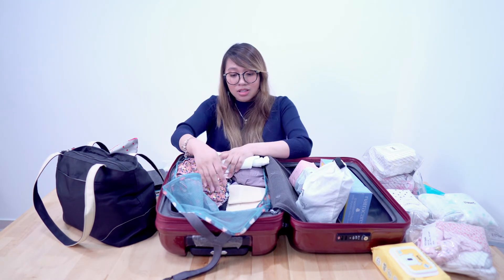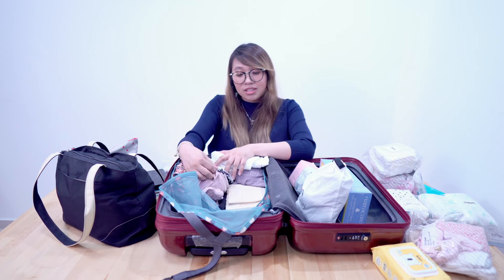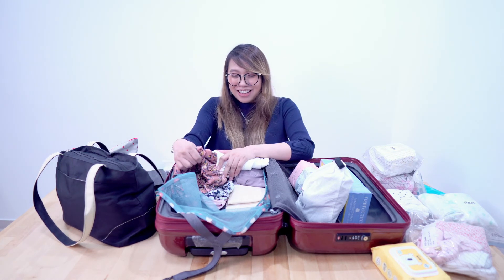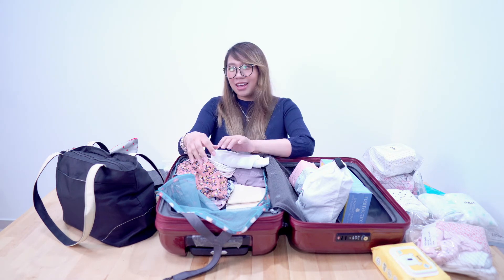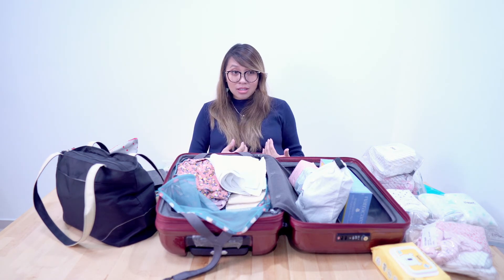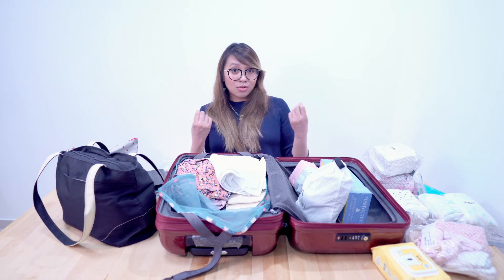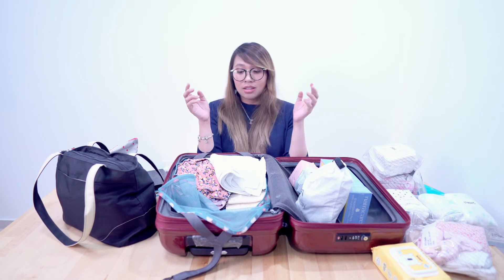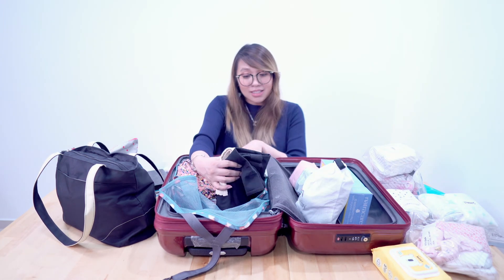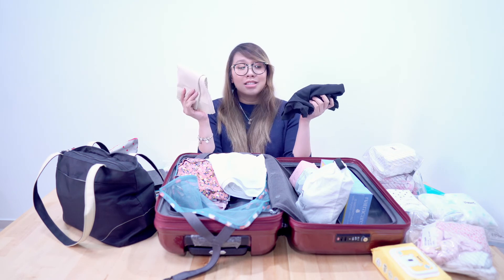For my clothes, I bought some pajamas from Uniqlo because they're very comfortable and have buttons, which makes breastfeeding easier. I also packed my nursing bra.